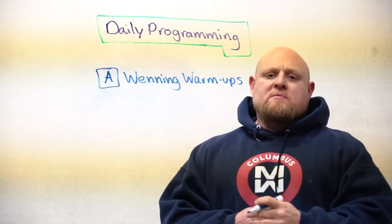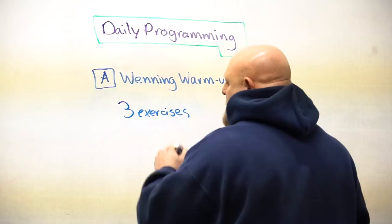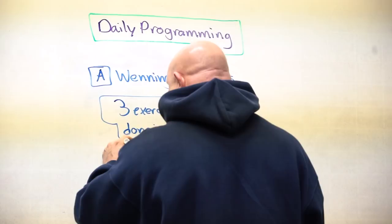The first thing we attack in the workout is Winning Warm Ups. Winning Warm Ups have been used for a lot of years here. Some people have utilized them slightly without really knowing what they're doing. It combines three exercises done in a circuit. These three exercises done in a circuit create GPP because we're not going to rest between them.